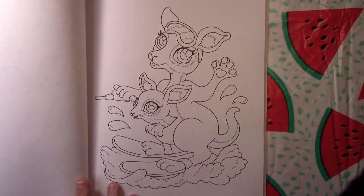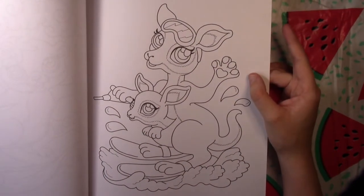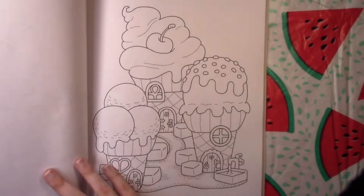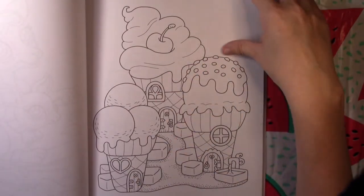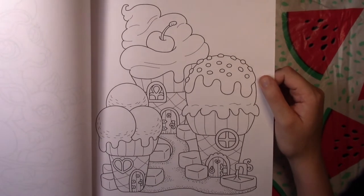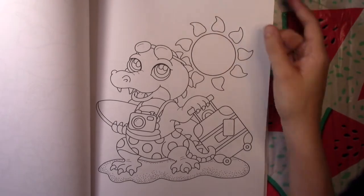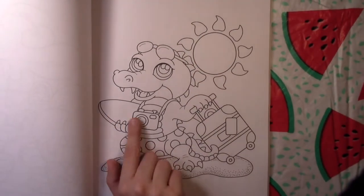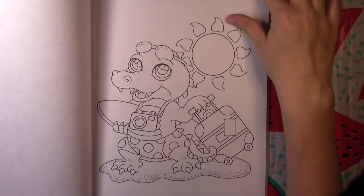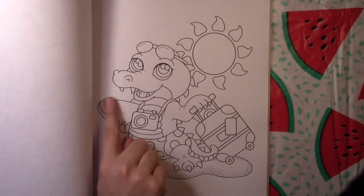We've got a kangaroo water skiing — another Australian animal, which makes me wonder. Some more ice cream houses, perhaps they live in the same neighborhood as the penguin from earlier. Then there's a gator going to the beach — he's got what looks like a surfboard, not a frisbee — yes, a surfboard.